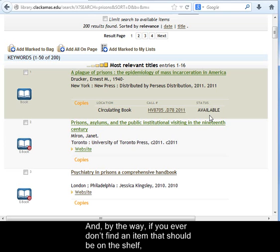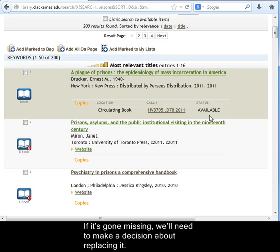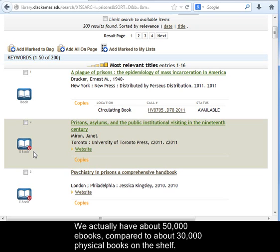By the way, if you ever don't find an item that should be on the shelf, please be sure to let the librarian know so we can try to track it down. If it's gone missing, we'll need to make a decision about replacing it.